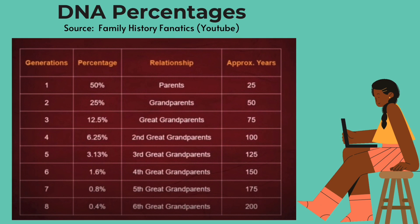There's one generation away at 50% — your parents, approximately 25 years. So you would get 50% of your DNA from each parent, give or take. Then looking at the grandparents row, you would get about 25% of your DNA from each grandparent. Great grandparents: 12.5%. Second great grandparents: 6.25%. Third great grandparents: 3.13%. Fourth great grandparents: 1.6%. Fifth great grandparents: 0.8%. And then 0.4% for sixth great grandparents.